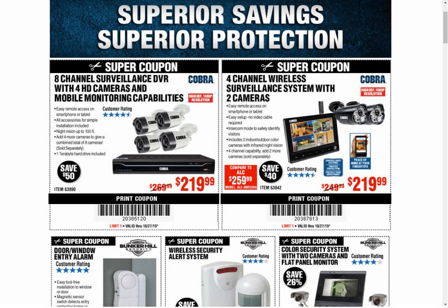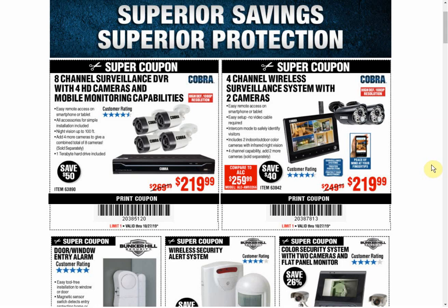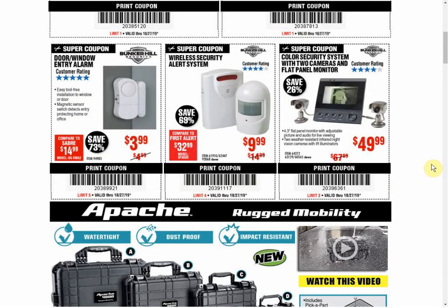First we have the eight-channel surveillance system — we have another coupon for the same price; other coupons have been $229.99, so we see a ten-dollar price drop there. The same can be said for the four-channel right next to it — other coupons have been $229 on that one. The door/window entry alarm — we have another coupon already available for the same price.